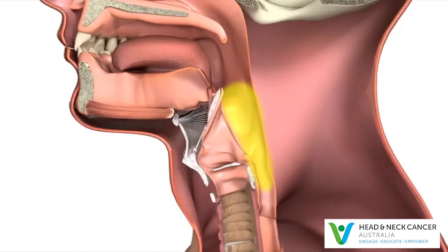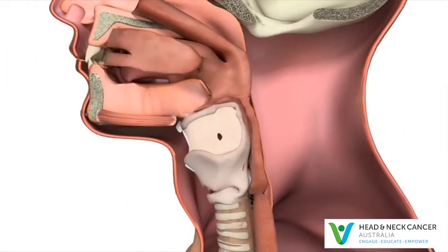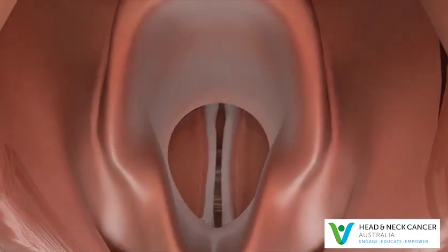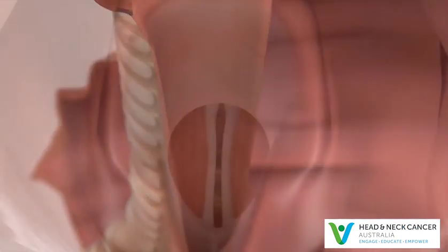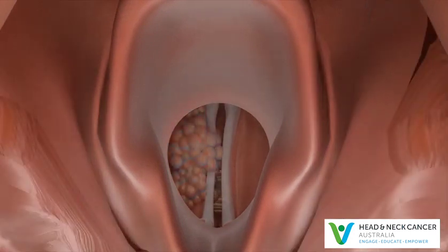Cancer that starts in the hypopharynx is called hypopharyngeal cancer. The larynx and the hypopharynx make sure that food and liquids go down the right way. When you swallow, the epiglottis and the vocal cords close tightly to block food entering the windpipe. The vocal cords are controlled by the laryngeal muscles and nerves, which can be damaged by cancer of the larynx and hypopharynx.